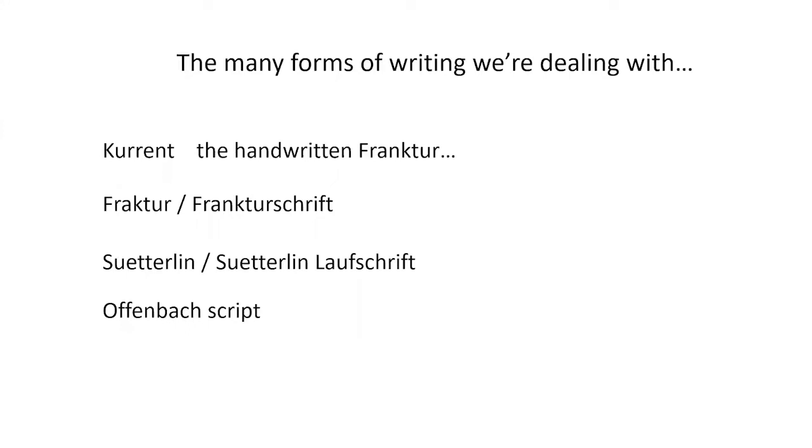The first attempt to introduce a standard handwriting alphabet in German schools was in Prussia in 1714, called Kurrent, from the Latin 'currens' meaning 'running.' Sütterlin was then developed as an easier-to-write version of Kurrent by a graphic artist from Vienna named Ludwig Sütterlin. An even more practical set of characters was later designed called Offenbach script in 1927.